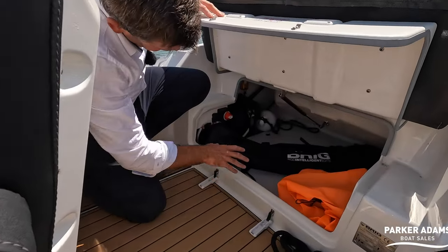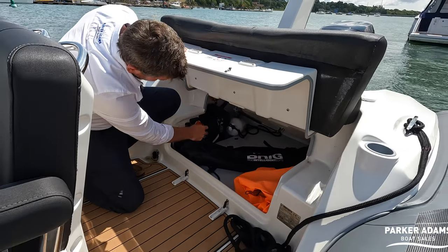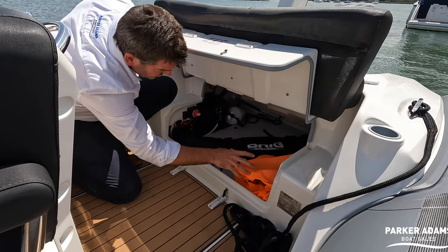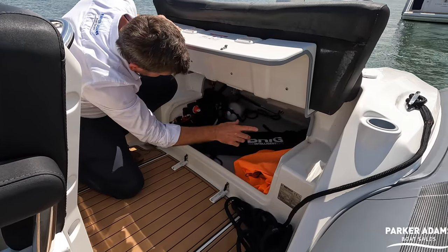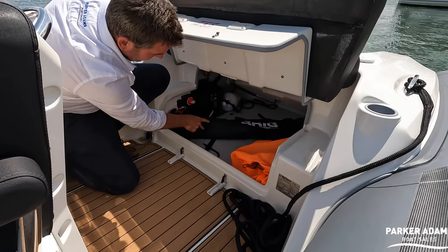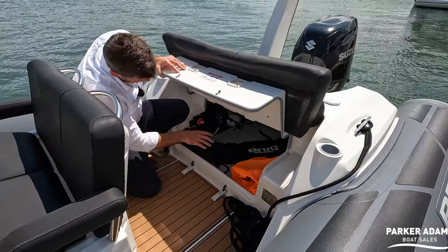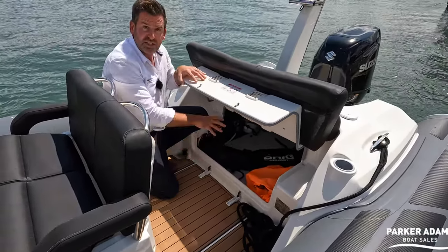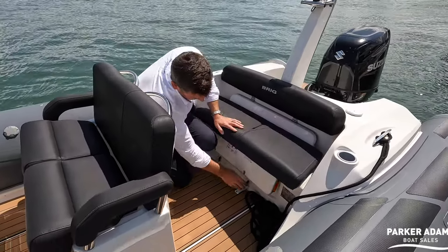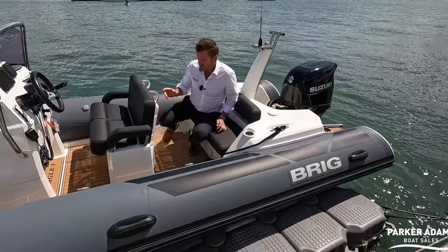Under here is actually quite good storage. It goes right back — you've got the battery switch here, and there's a single battery on this one. There's also storage to the sides, where the current owner keeps some fenders to keep the center clear. It also gives access to storage tanks — water tanks and fuel tanks — throughout the center of the deck. It normally stores cushions down there as well, which I'll show you in a minute.